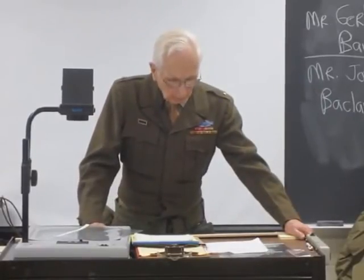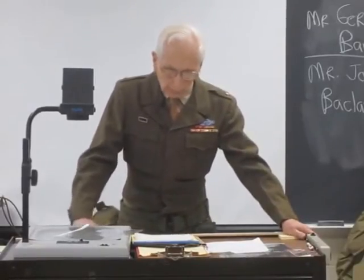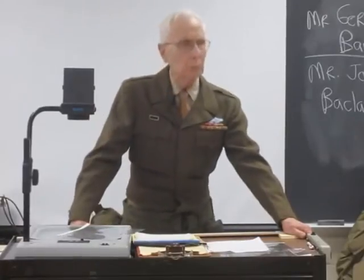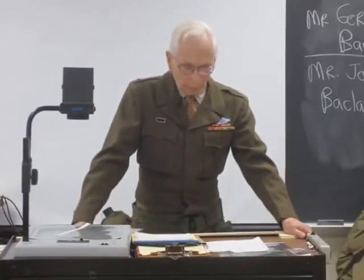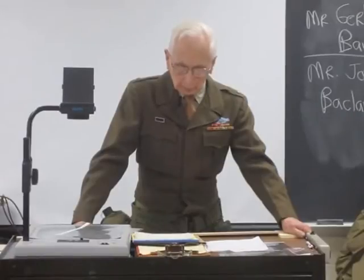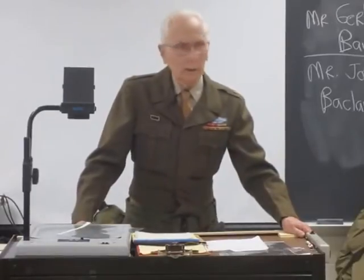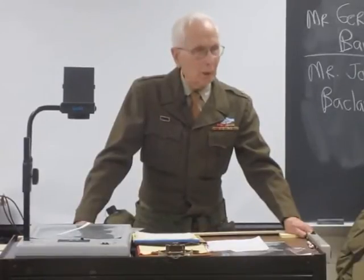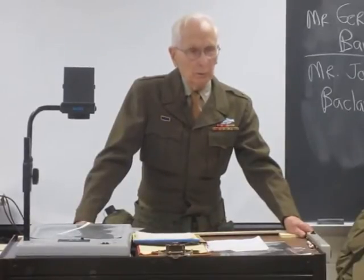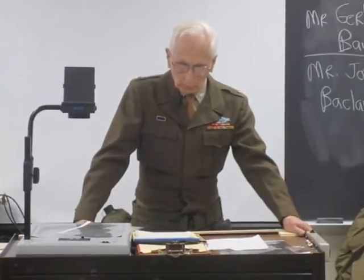Instead of using a slide rule for engineering purposes, I was assigned to a combat engineer program in Fort Riley, Kansas. Instead of using a slide rule, the combat engineers used picks and shovels and they would build bridges. They would lay mines against personnel, or lay and detect mines — personnel and anti-tank. And we built bridges.